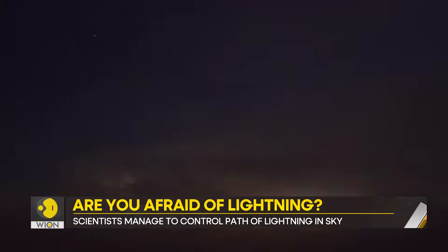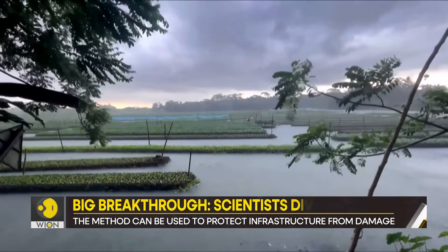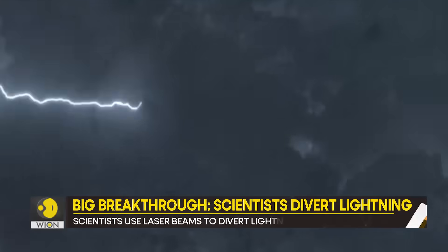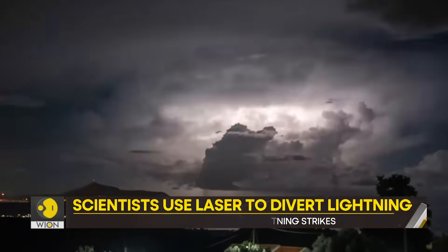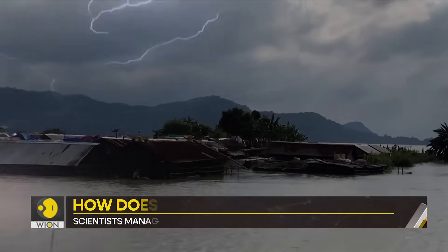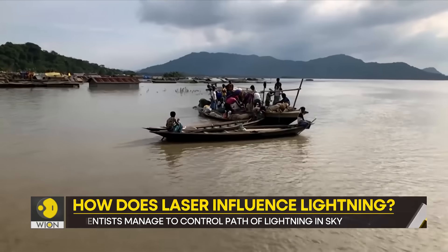Lightning can be scary. It can also be dangerous to the extent of being fatal. The numbers itself are scary. Lightning strikes between 40 and 120 times a second worldwide and claims the life of more than 4,000 people. It causes billions of dollars worth of damage every year.